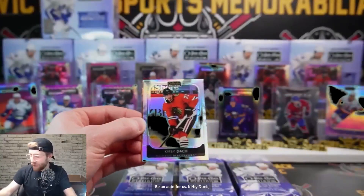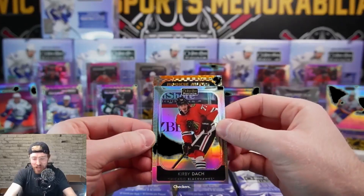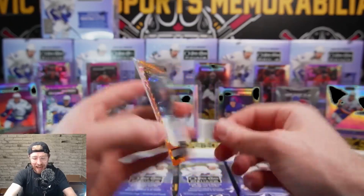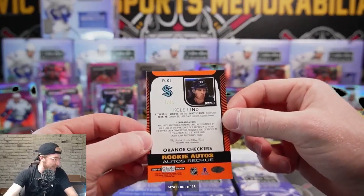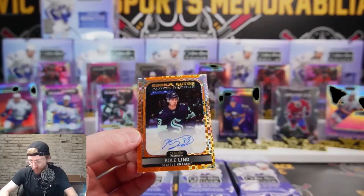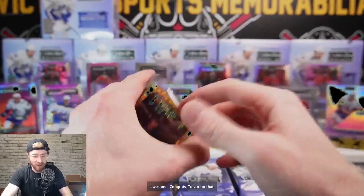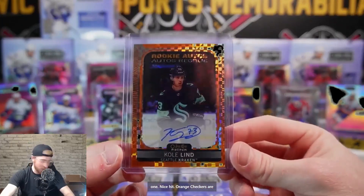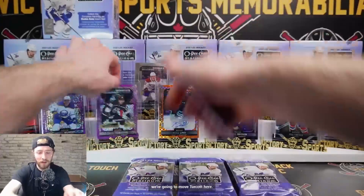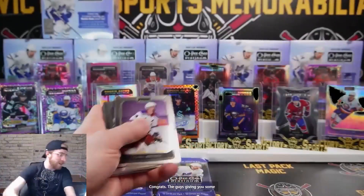Orange checker alert! Kirby Duck rainbow and we have our rookie auto orange checkers. It is Colin, 7 out of 15, Seattle Kraken - going out to Trevor! Boom! That's a beauty, Colin orange checkers! Congrats Trevor on that one, nice hit. Orange checkers are magnificent, and that's a nice one - Seattle, one of the cheapest teams. That's a banger!